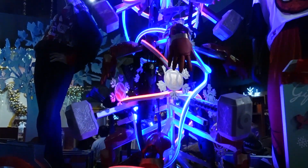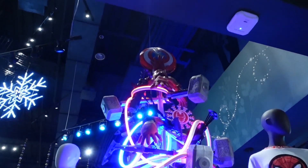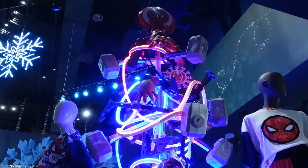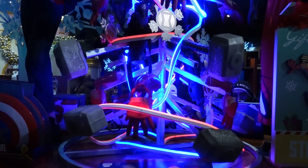The Marvel tree looks awesome too. It has Thor's hammer and the Iron Man glove, and the tree topper is Captain America's shield. This is so cool. I like it — it's nice.